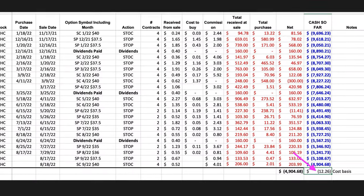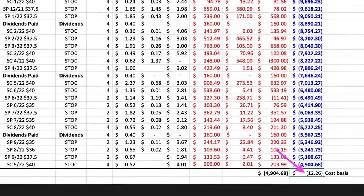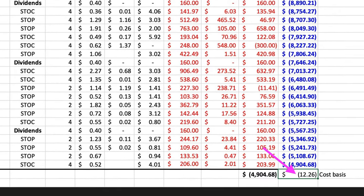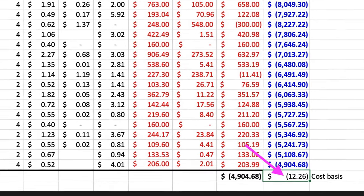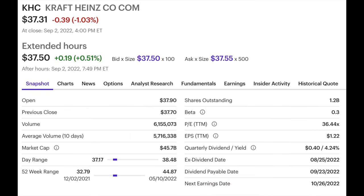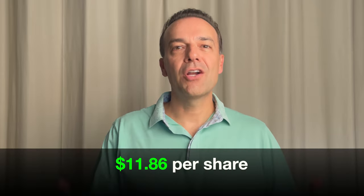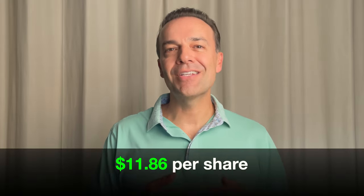Looking at the very bottom right corner of this spreadsheet at the purple arrow, just to the right of where it shows we are out of pocket a total of $4,904.68 for the 400 shares we own, you see that our cost basis in those 400 shares is right at $12.26 per share. Kraft Heinz closed last Friday at $37.31. Also notice in the red box that it went ex-dividend about a week and a half ago, so we're lined up to receive that $0.40 per share dividend paid on September 23rd.